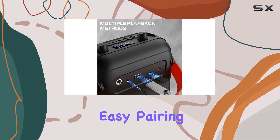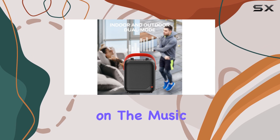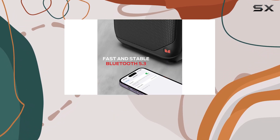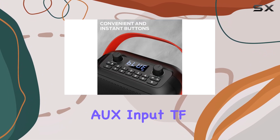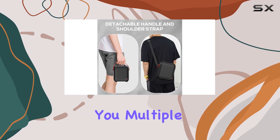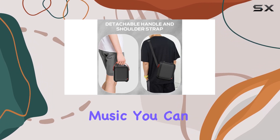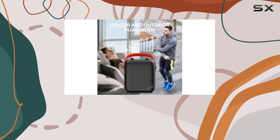The easy pairing process makes it a breeze to connect, allowing you to focus on the music rather than technical intricacies. Additionally, the speaker's versatility is noteworthy — it supports aux input, TF card slots, and FM radio, giving you multiple options to play your favorite music. You can even connect a USB drive directly, providing even more flexibility in your audio sources.